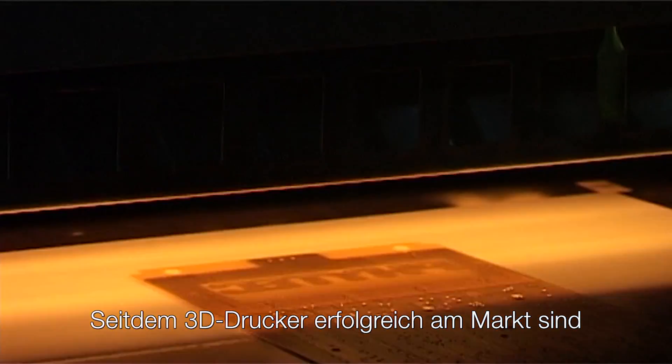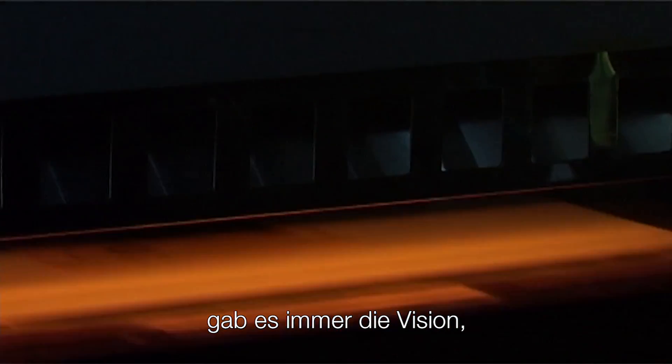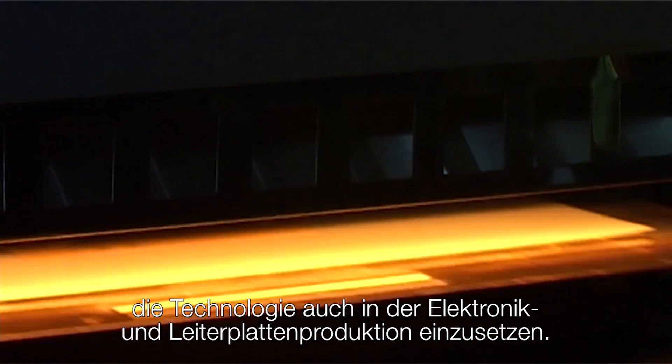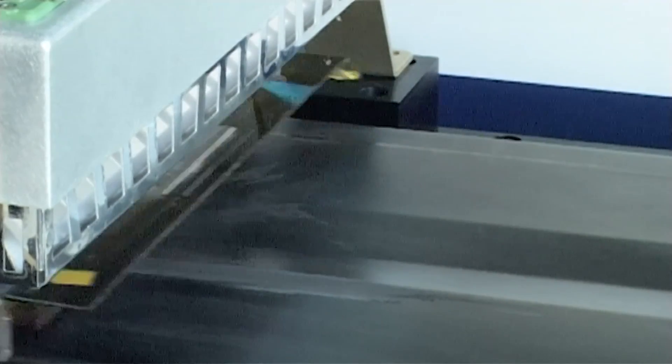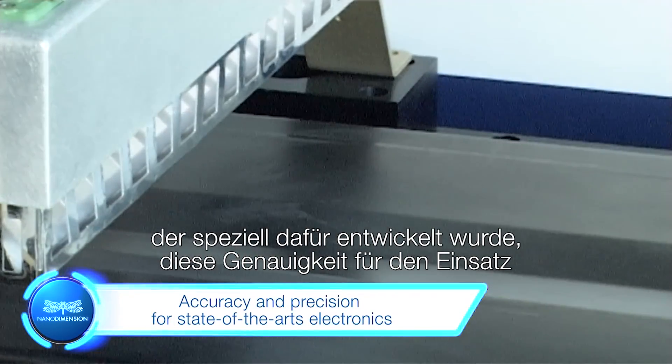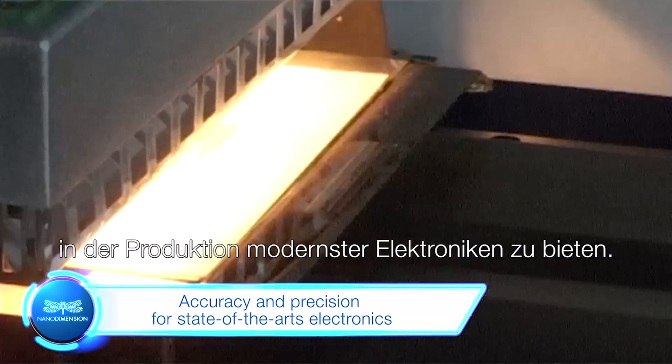Since the common success of 3D printers, there were always innovative stories and ideas about using 3D printers with electronics and PCB design. So far, I wasn't able to find affordable equipment with proper accuracy and precision to use in real professional design. The Dragonfly 2020 is the first printer designed to provide suitable accuracy and precision for use in state-of-the-art electronics.